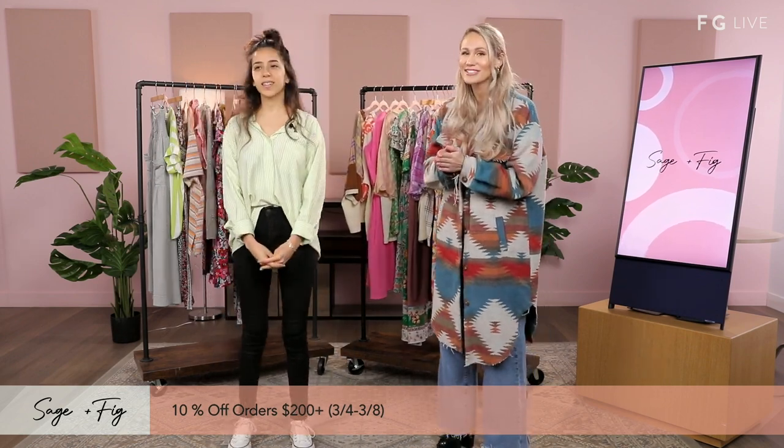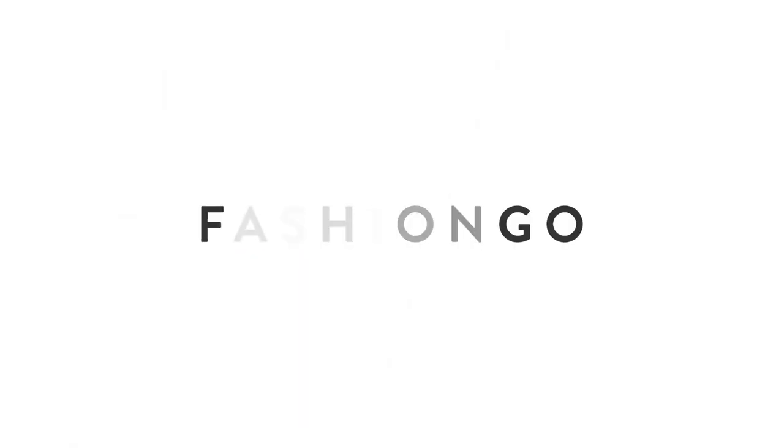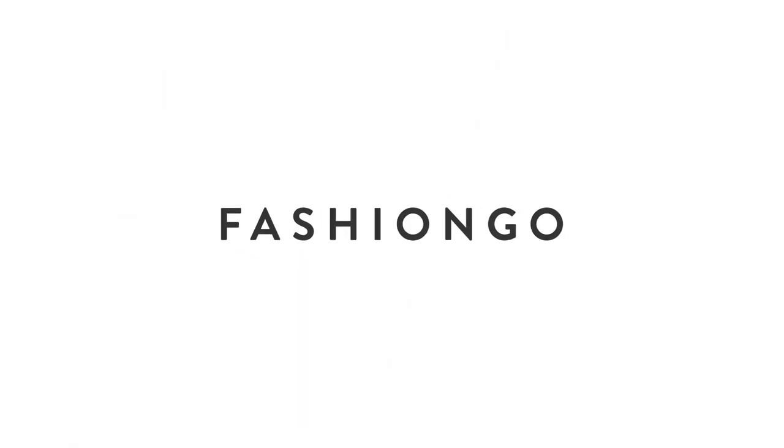Thank you so much for having us. Thank you, Alex. Happy shopping, and we'll see you next time. Hey everyone, thanks for tuning in. If you liked that video, make sure you like, subscribe, and check the notifications for similar videos. Bye-bye.